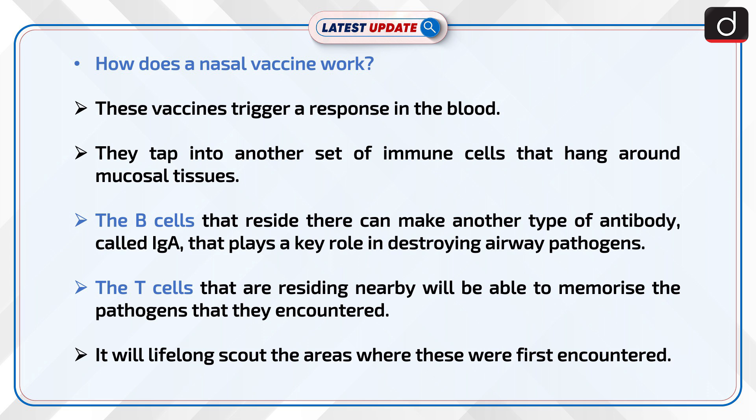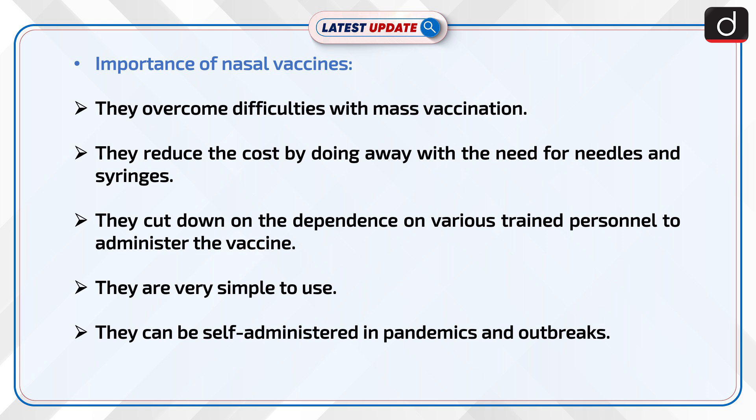The T cells residing nearby will be able to memorize the pathogens they encountered, and will lifelong scout the areas where these were first encountered. Moving on to the importance of nasal vaccines: they overcome difficulties with mass vaccination, reduce cost by doing away with the need for needles and syringes, cut down dependence on trained personnel, and are very simple to use — they can even be self-administered during pandemics and outbreaks.